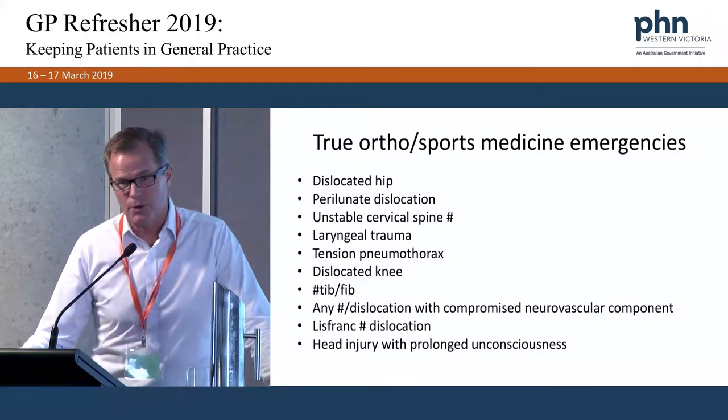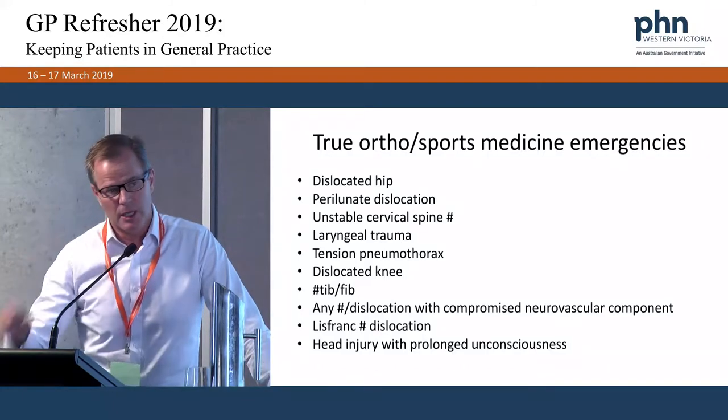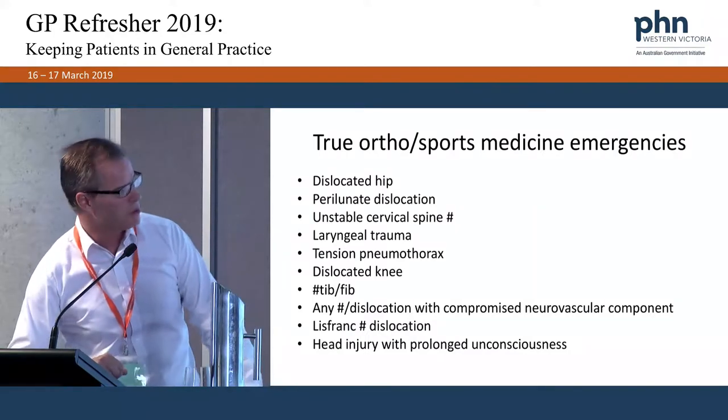Perilunate dislocation involves the lunate in the wrist. We'll discuss the presentation and why it's important to first diagnose it and then reduce the dislocation as soon as possible.